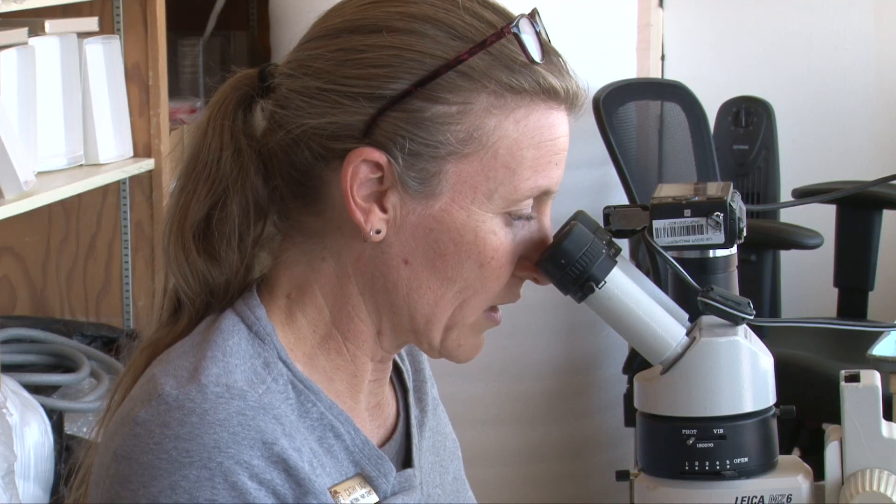"So how long does it take you to expose that bone?" "What I'm working on here is part of a backbone, or a vertebra. This piece by itself would probably take me about a day."